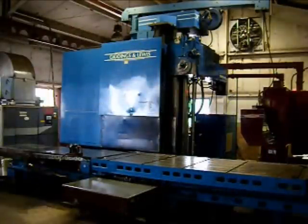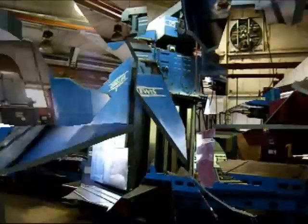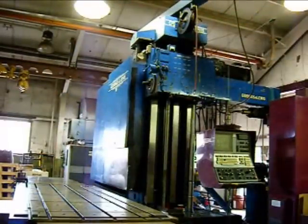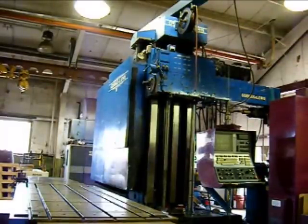Thank you for taking the time to view this brief overview on the Giddings & Lewis 5-inch CNC horizontal bar machine. Please visit with us at www.wigglesworth.com. This G&L CNC 5-inch bar is available to be seen anytime under power by appointment. Thanks for joining us.